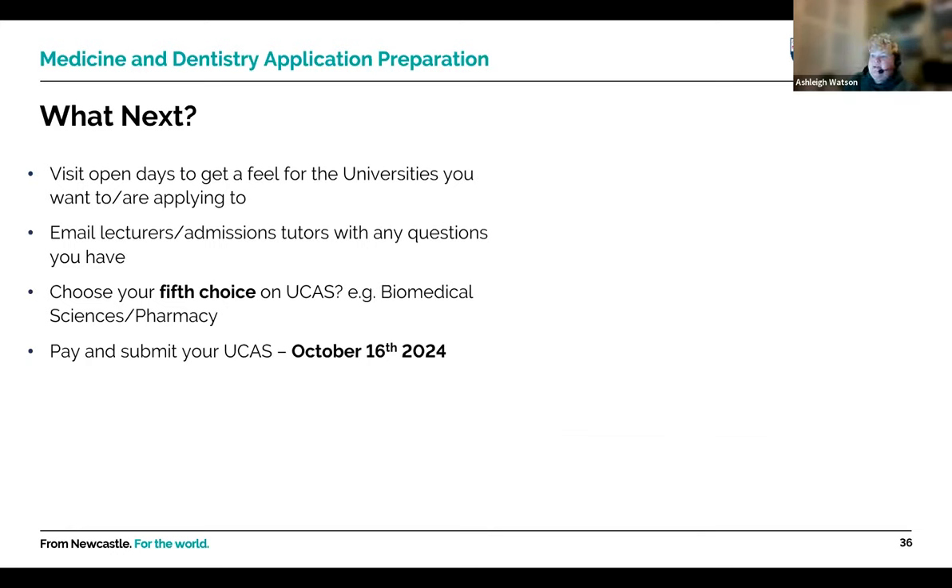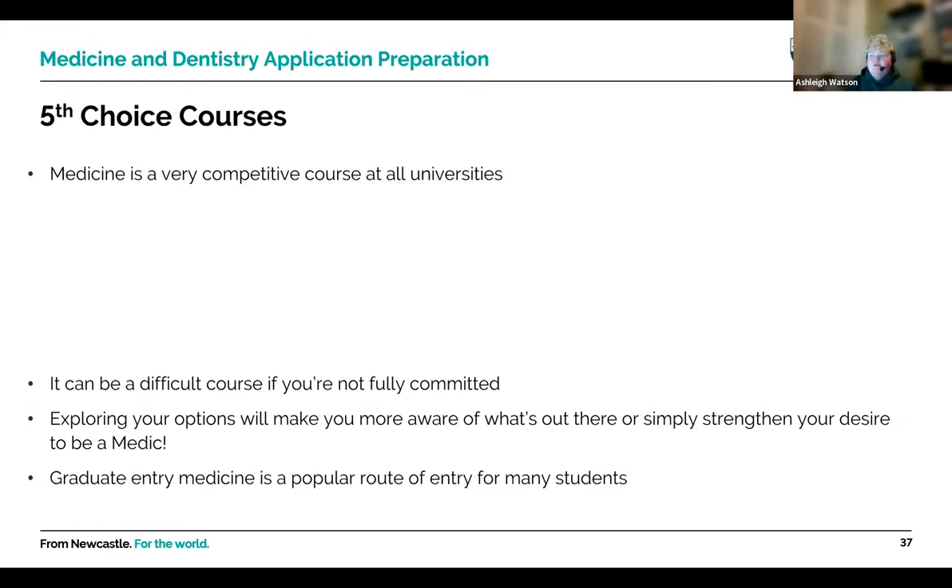Attend university open days to get a feel for the universities you're applying to. Talk to staff and students, and consider the city — medicine and dentistry are five-year courses minimum, so you need to be happy there. Think about geography and whether you want to move away from family. You can email lecturers or admissions tutors with questions, and choose your fifth UCAS choice carefully — biomedical sciences or pharmacy are popular options, but there's a wide range of courses.